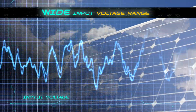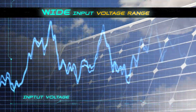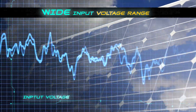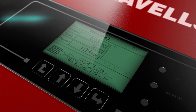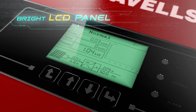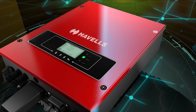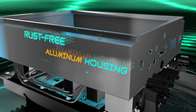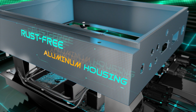With a wide input voltage range, Havells On-Grid Solar Inverter works under cloudy conditions, maximizing energy generation in a day, and has an LCD display for convenient monitoring. The body of the inverter is strong yet light in weight, and is protected by rust-free aluminium housing for lifetime durability.